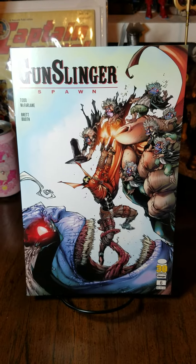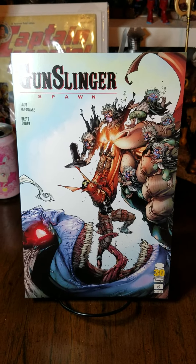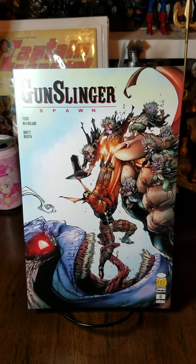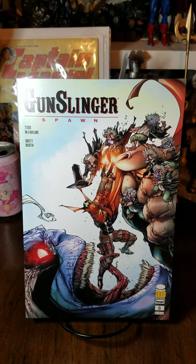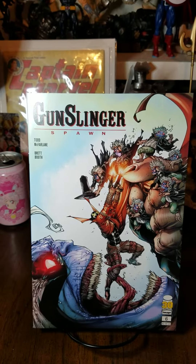Hello YouTube! We are back with another short comic haul, or a comic haul short if you like. Doesn't matter how you say it, it's still number 14, and we have five great books here, all from independent publishers, and mostly Spawn titles. Just a little quick secret there.